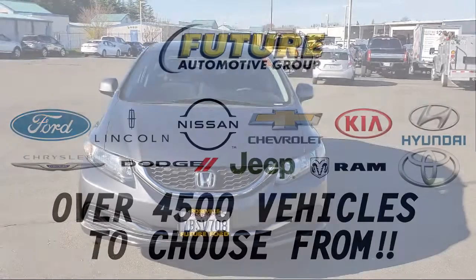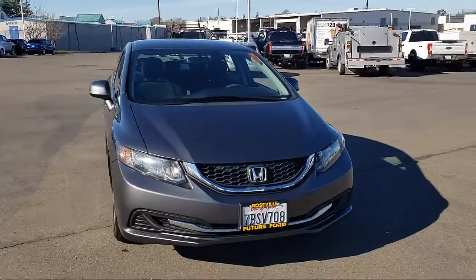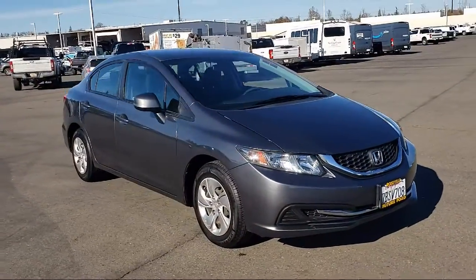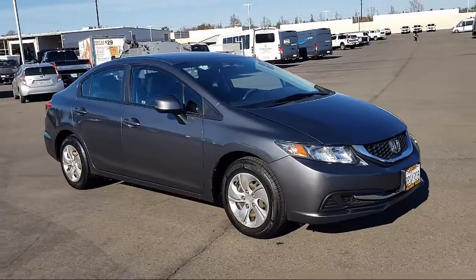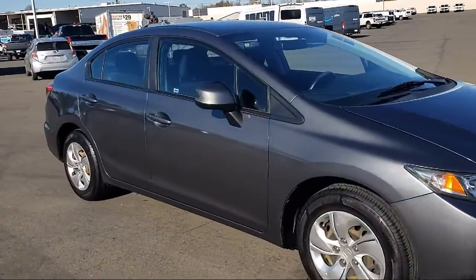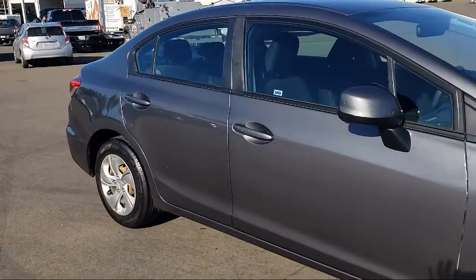For three generations, the Future Automotive Group has been Northern California's premier automotive dealer group. Here's another example of a great vehicle from our giant selection of pre-owned cars and trucks, and it comes equipped with multifunction remote keyless entry.